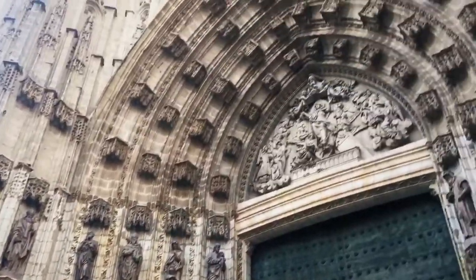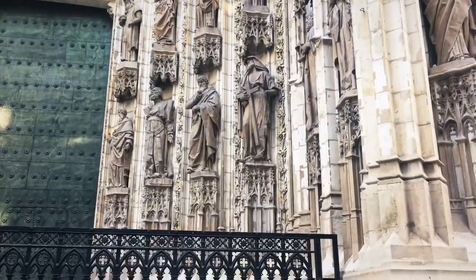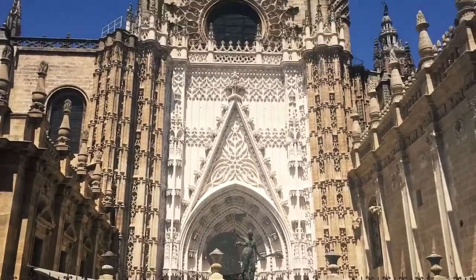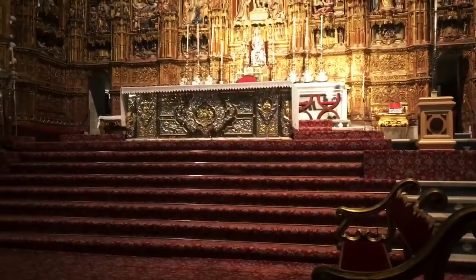Very nice sculptures. The entrance to the very lovely cathedral. The church of Seville is incredible. It's a very nice altar.